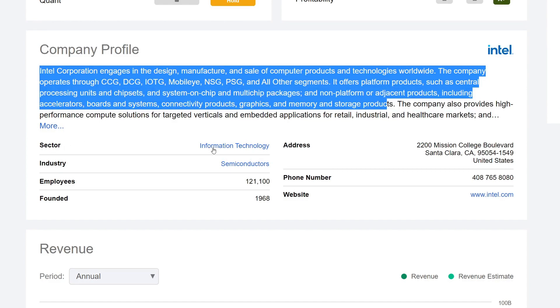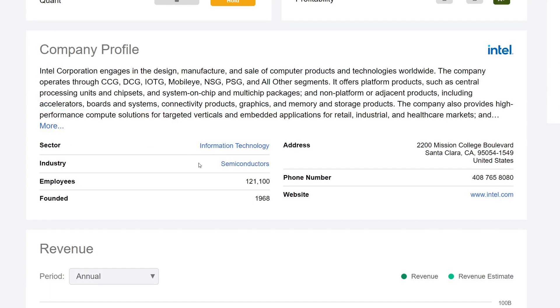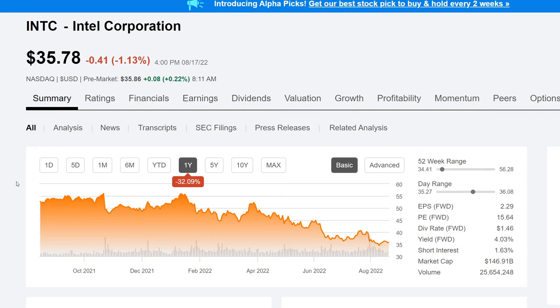The sector is Information Technology, specifically semiconductors. They have approximately 121,100 employees. The company was founded in 1968, so quite a long time ago. If you want to visit their website, it's intel.com. That covers the company profile — let me show you a bit more about Intel.